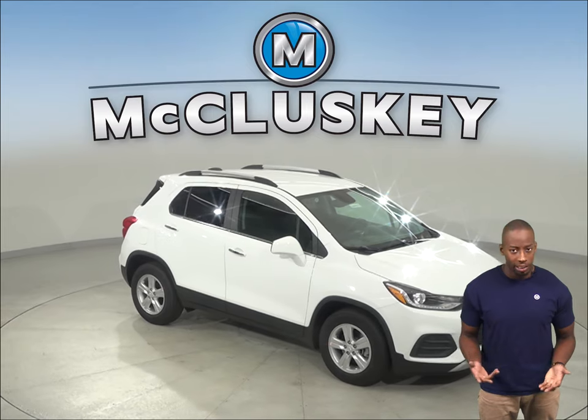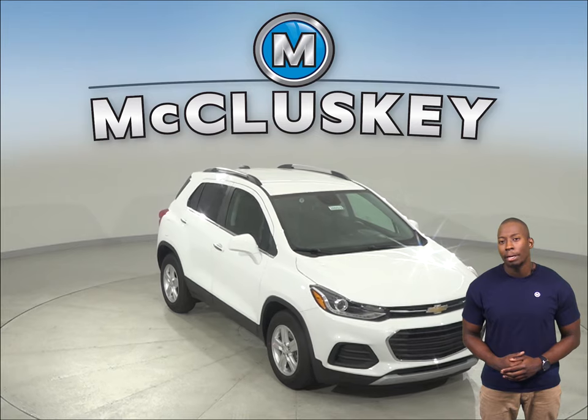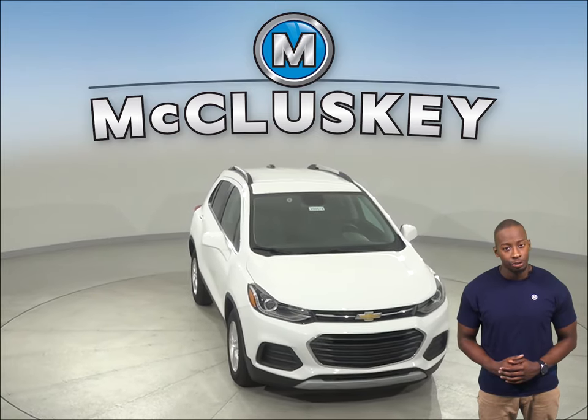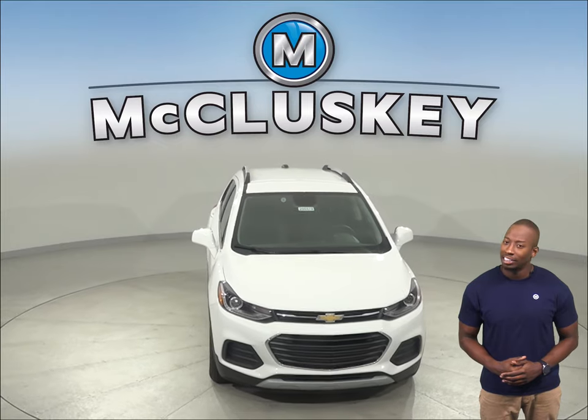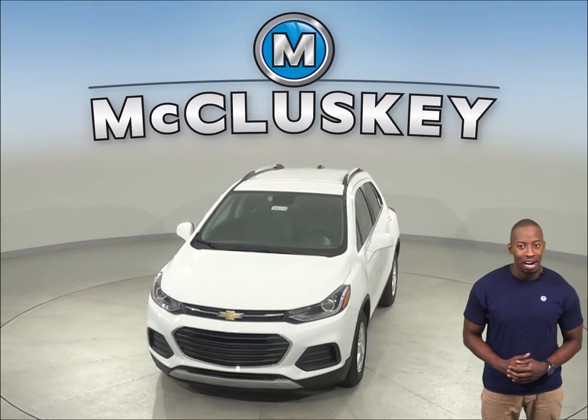Once you buy your Chevrolet Trax from us, we can cover it with our free lifetime mechanical warranty for unlimited miles and unlimited years. Come on down and see why you should buy the 2020 Chevrolet Trax today. You can take it out on a free 48-hour test drive.